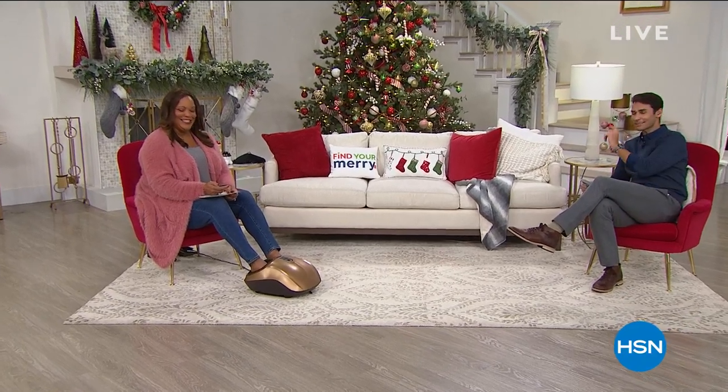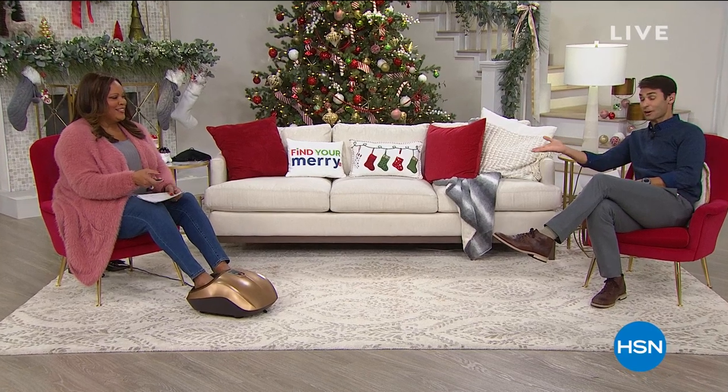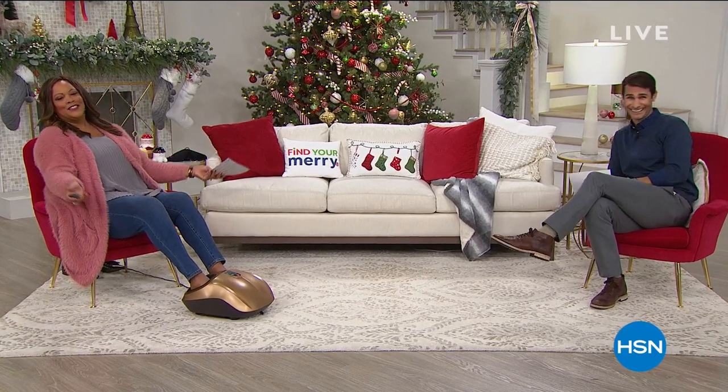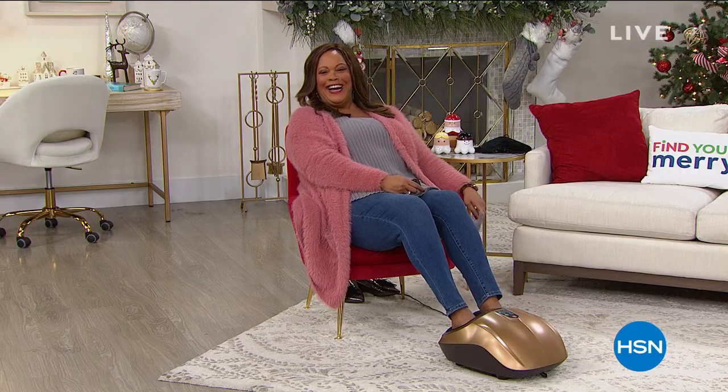Hi there and welcome into HSN. We are starting our third hour. My name is Ty Mayberry and here's my friend and co-host who is currently getting a foot massage. Don't mind me, you guys. Go ahead Ty, you keep talking. What a day at work.